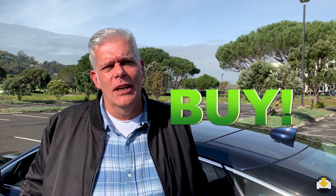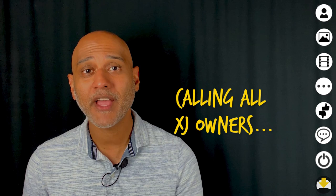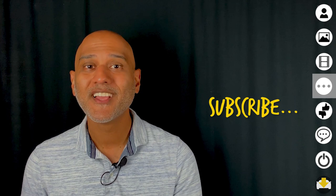Les gives a big buy recommendation. This is an amazing car — well thought out, well designed, it performs well, and he really hasn't had any problems with it. He loves driving it and recommends it to anyone, wholeheartedly. Other XJ owners are invited to share their likes, dislikes, and recommendations in the comments below.